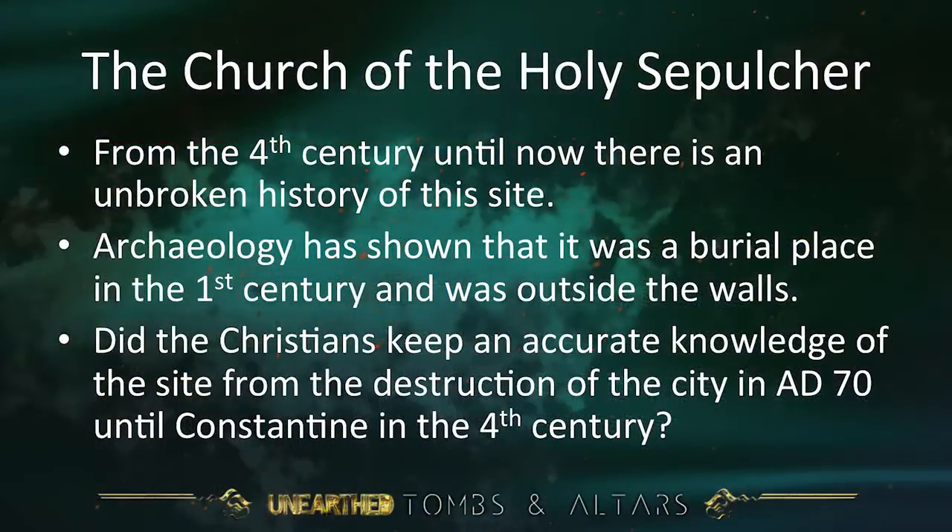So the Church of the Holy Sepulchre — what have we got? From the 4th century until now, there is an unbroken history of this site — that's unchallengeable. Archaeology has shown it was a burial place in the first century and was outside the city walls, or there wouldn't have been those kokim. The question is: did the Christians keep an accurate knowledge of the site from the destruction of the city in the year 70 until the time of Constantine — a period of some 200 years?